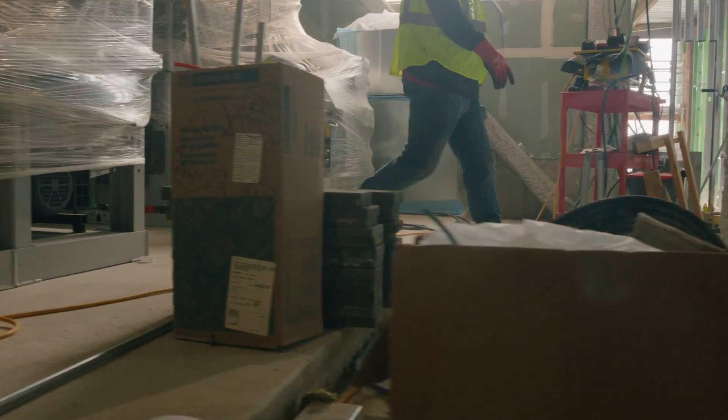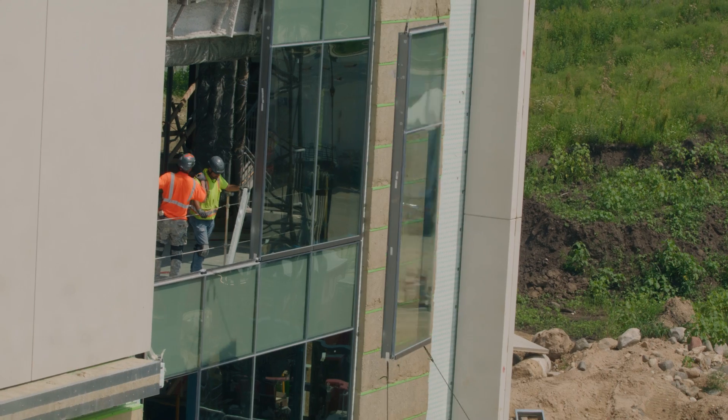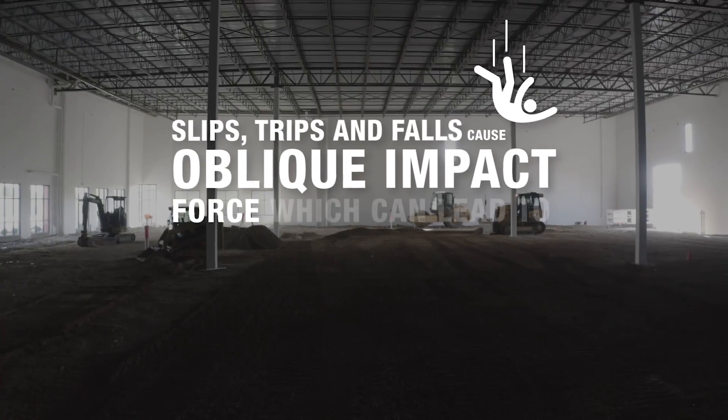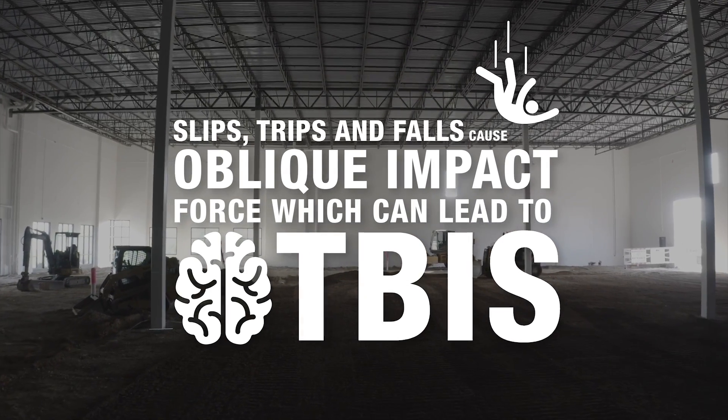One of the most common incidents we see on site where people are getting injured is walking through a site with lines being up, falling off ladders from low heights and getting injured. Slips, trips, and falls cause oblique impact force, which can lead to traumatic brain injuries, or TBIs.